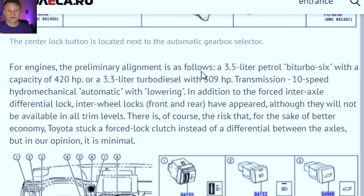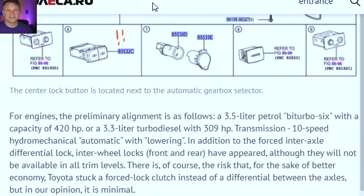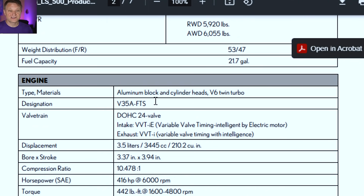On this Russian website they are talking about a 3.5 liter petrol gas bi-turbo six with 420 horsepower, or a 3.3 liter turbo diesel with 309 horsepower and a 10-speed automatic transmission with a forced interaxle differential lock — so a center locking diff. What could this 3.5 liter engine be? If we go over to the Lexus website, the current 2021 Lexus LS 500 has the V35A-FTS — dual overhead cam, 24 valves — making 416 horsepower at 6000 RPM and 442 pound-feet of torque. So Lexus already has this engine ready to go, and it seems like a very likely candidate for the Land Cruiser.